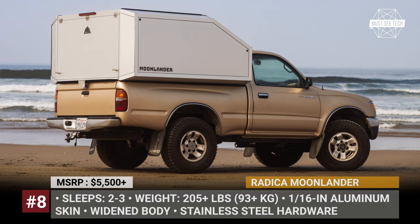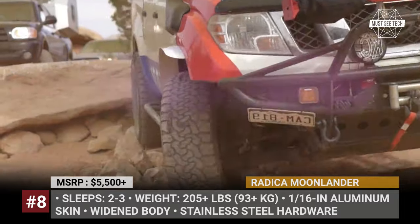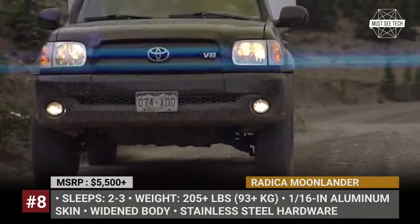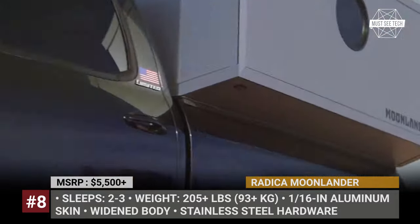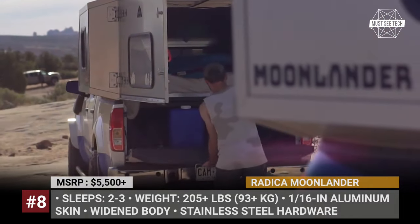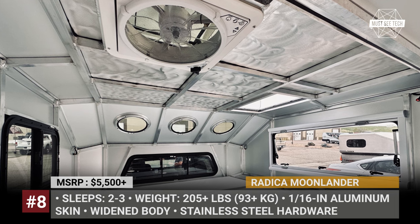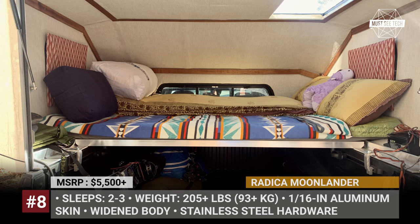Radica Products Moonlander. The Denver-based Radica Products' recent creation is a hybrid between a classic camper shell and a modern pop-up topper. Like a standard truck cap, the Moonlander features a complete hard shell construction with no canvas, zippers, or moving parts, but still provides full protection. Radica also solves two of the most pressing shortcomings of modern toppers — headroom and floor space — with a widened body that extends over the sides of the truck, giving up to 80 inches of sleeping space for midsize trucks and up to 87 inches for full sizes.